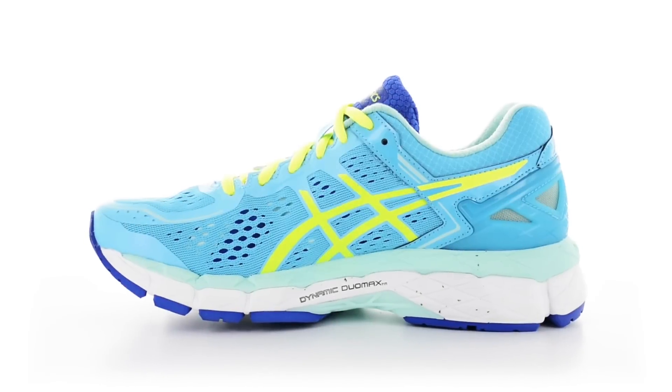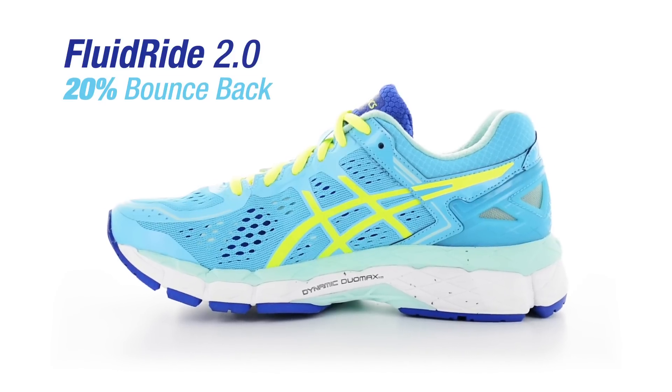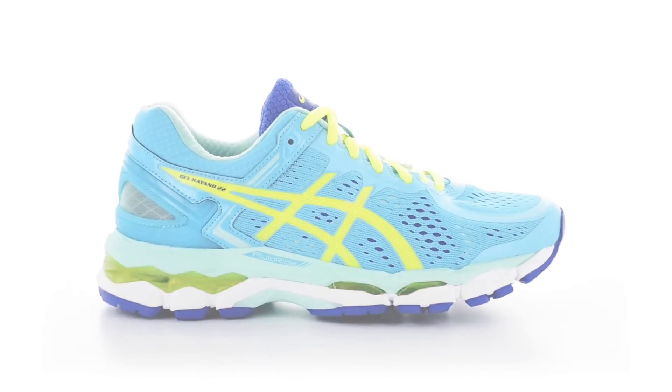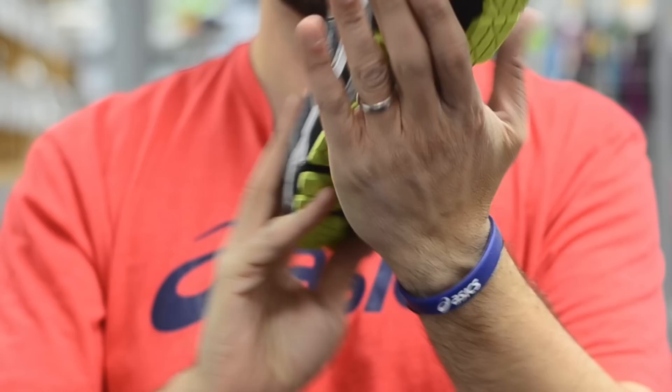What did we do to the midsole? Well, not much from the 21. We kept that same great Fluid Ride 2.0 with that 20% bounce back feel and that 15% lighter bottom layer. So that same great ride that you had before, and of course you'll love the gel on the lateral side, keeping you cushioned from heel all the way to the forefoot toe-off.